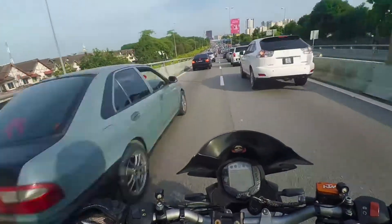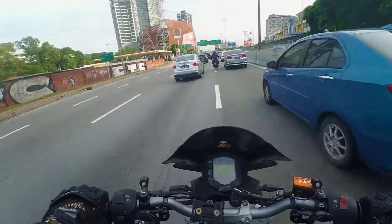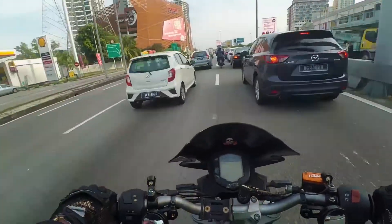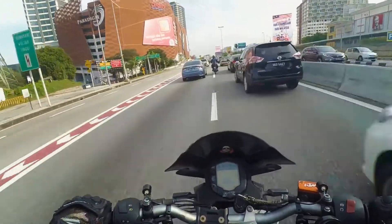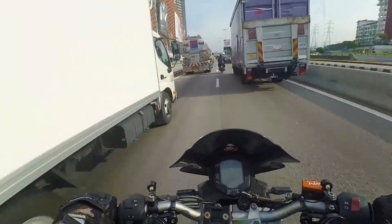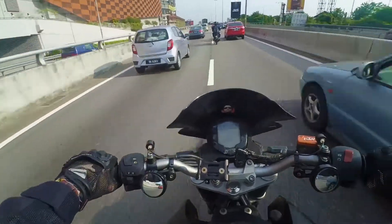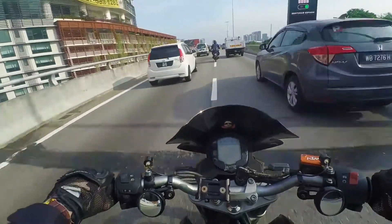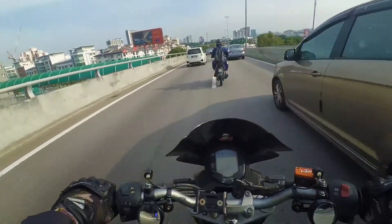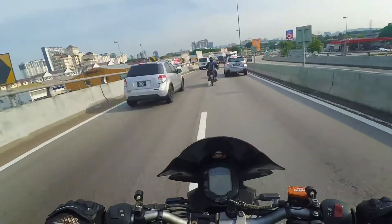I used to believe in 'loud pipe saves lives,' maybe because I was still a beginner and I wanted things — I think everyone who rides a bike has had those thoughts. But I think your alertness while riding is the most important thing, rather than relying on your exhaust to tell everyone you're around. It might help a bit, but 90–95% is about you — your alertness. Stay awake, don't zone out. I've zoned out once and it was scary.